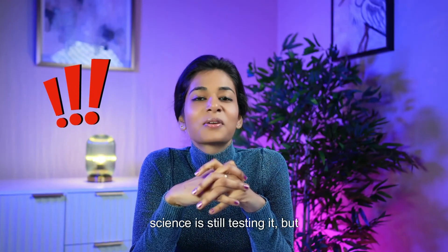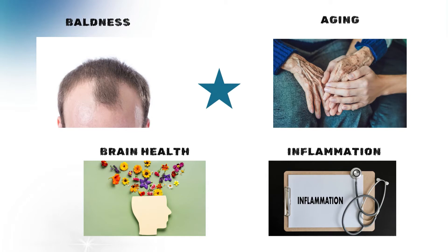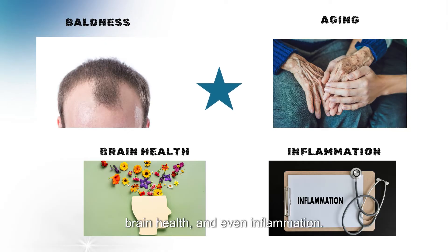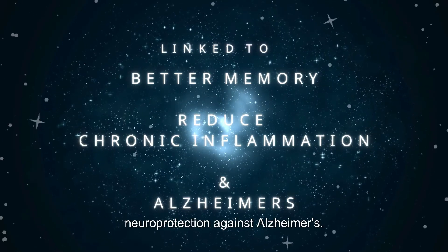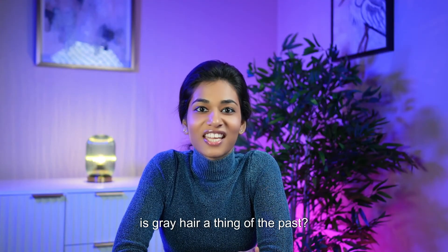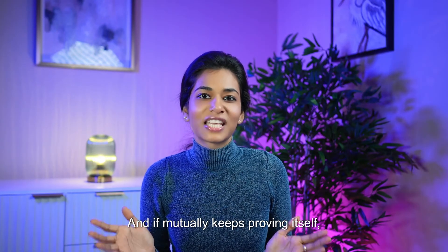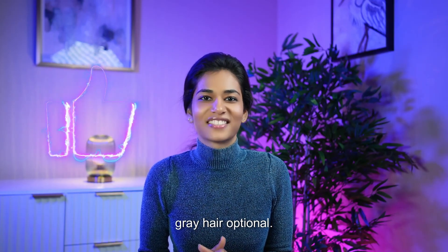Could this be your new hair secret? Well, science is still testing it, but the results look promising. Luteolin might not just help with hair color — researchers are exploring whether it can also help with balding, skin aging, brain health, and even inflammation. It's been linked to better memory, reduced chronic inflammation, and even neuroprotection against Alzheimer's. While we wait for luteolin hair serums, it might already be a solid anti-aging powerhouse. So, is gray hair a thing of the past? Not yet. But science is definitely on the case, and if luteolin keeps proving itself, we might just be one step closer to making gray hair optional. Let's go.